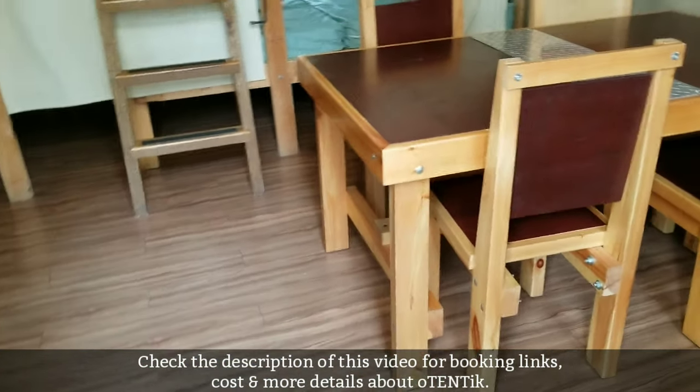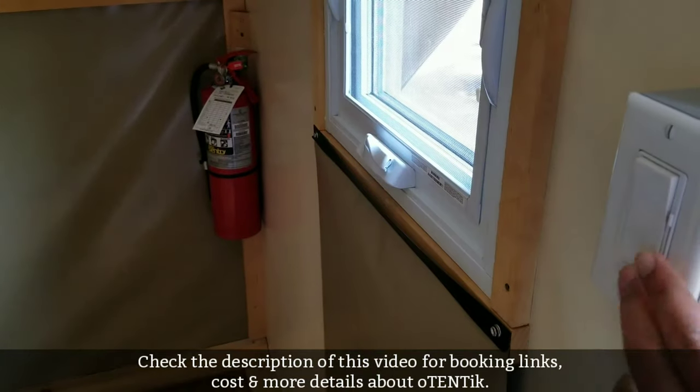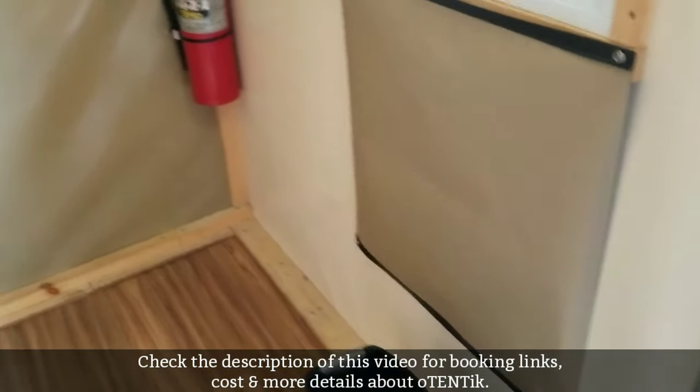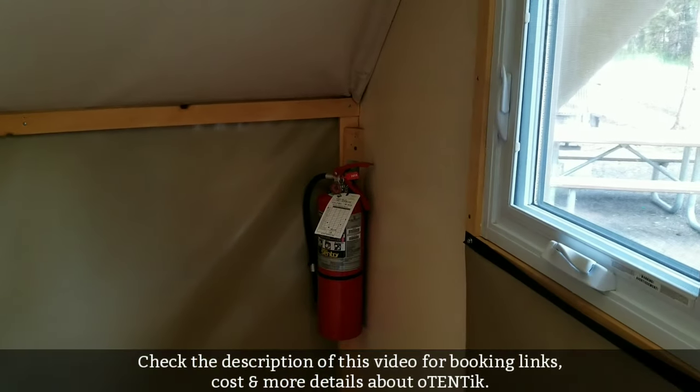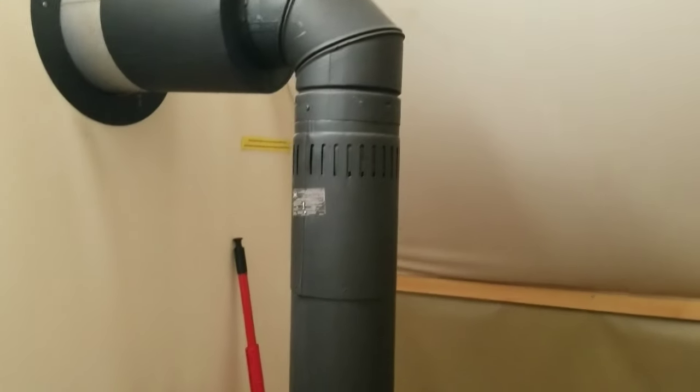As soon as you enter the oTENTik, on the right-hand side you will see the fire extinguisher, a window with a blind, and the electric switch. There's also a small dustbin. It's pretty cozy and nice. This is the smoke detector, and there's a light bulb on the left-hand side.